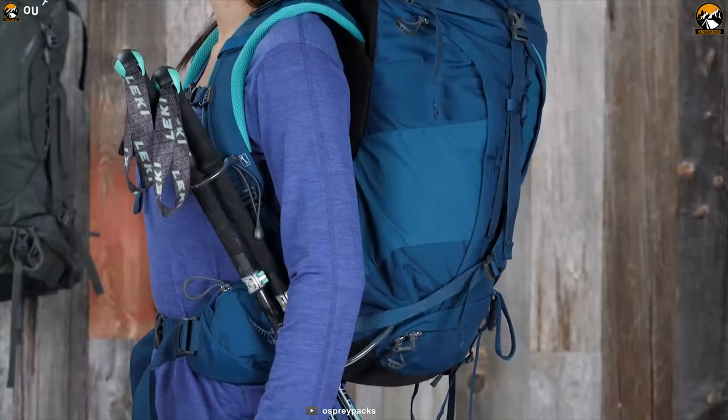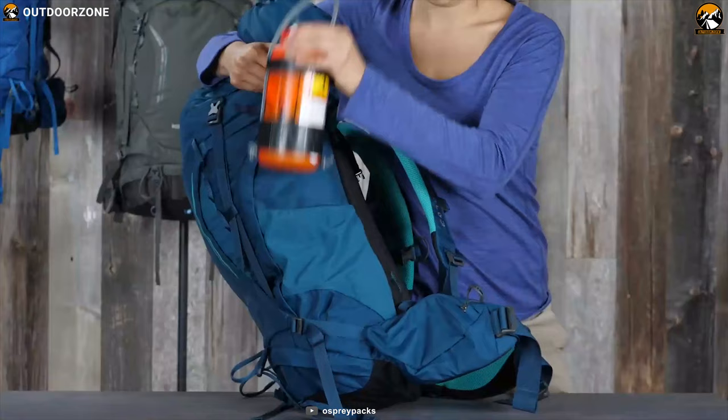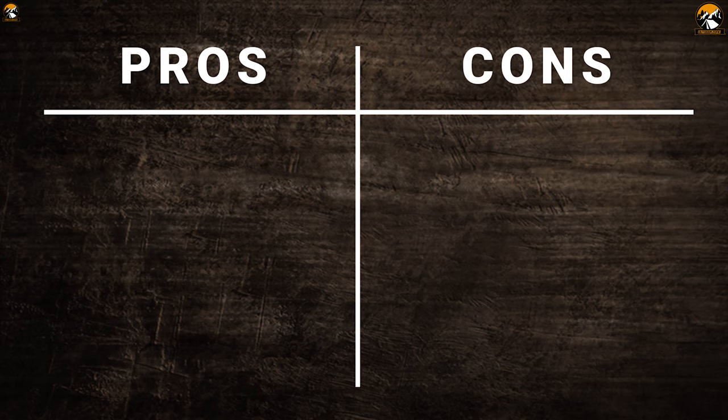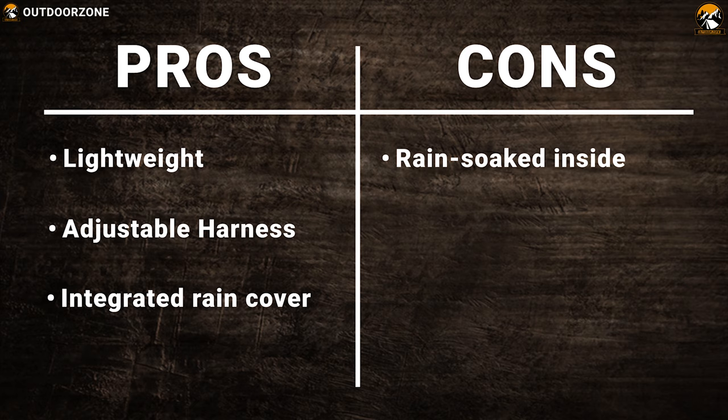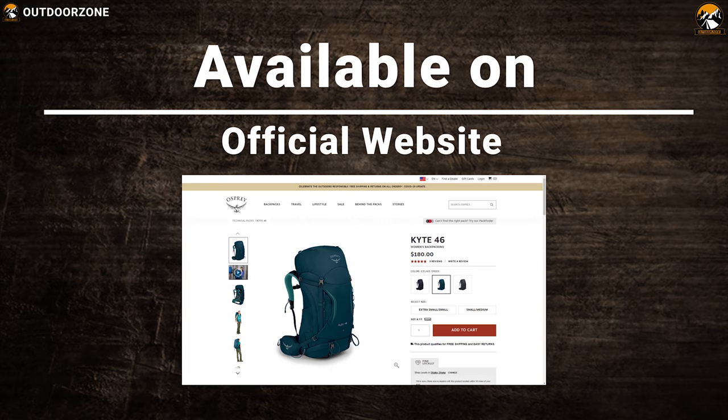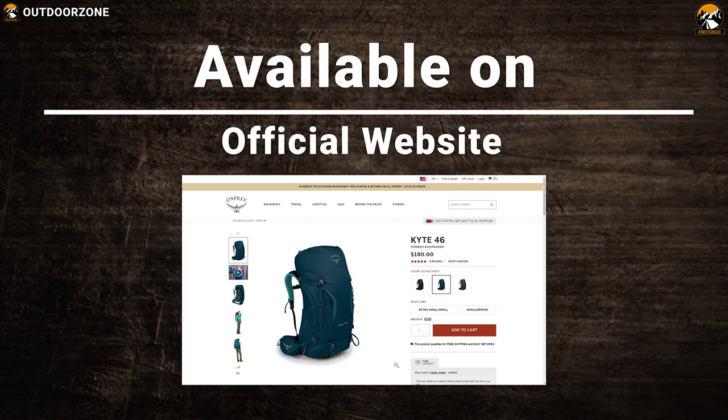This backpack has side zipper access to the main compartment for easy access to your gear. The Osprey Kite 46 pack features many pockets including a front panel hybrid mesh pocket, dual stretch mesh side pockets, and a zippered key clip pocket for keeping your stuff secure. The Kite 46 backpack has all the features and lightweight design you need for any adventure trip.